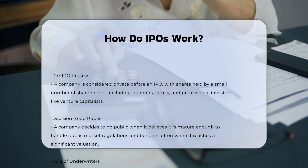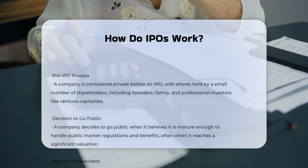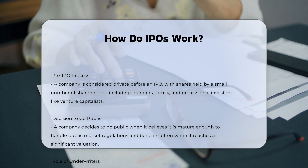Pre-IPO process. Before an IPO, a company is considered private, with shares held by a small number of shareholders, including founders, family, and professional investors like venture capitalists.